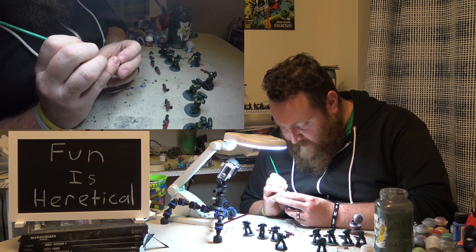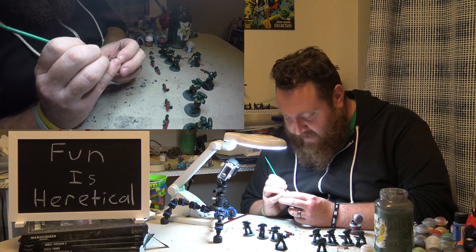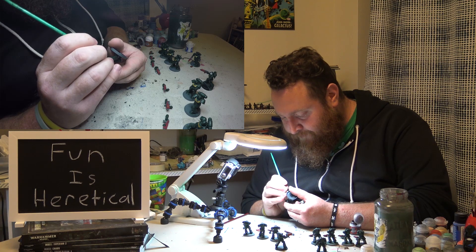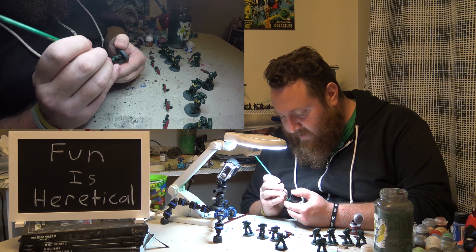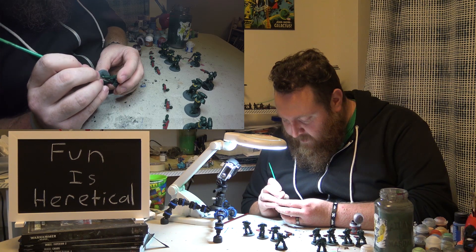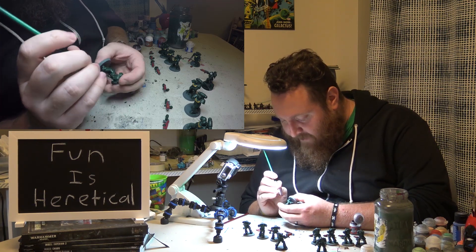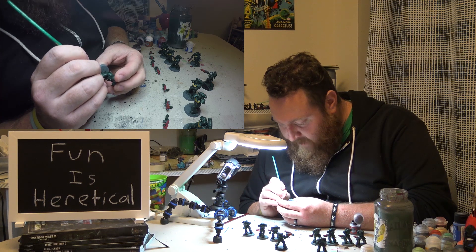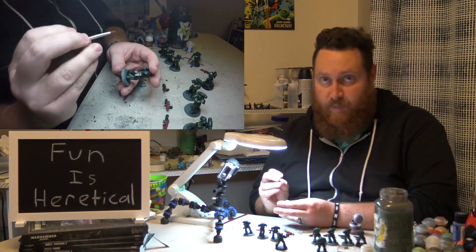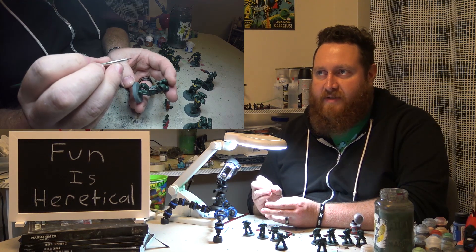Other things, like storm bolters, end up costing a few points. So when you're pointing out your terminators, what you see listed under their points value on the sheet is no longer their total cost. You have to buy their power fist or their storm bolters — all those different things — to find out what their actual cost will be, which is going to be a fair bit higher than just what you see listed under terminators in the book. It's a minor difference and something you'll just have to get used to.